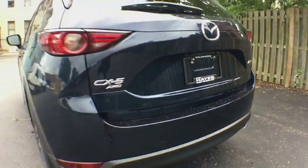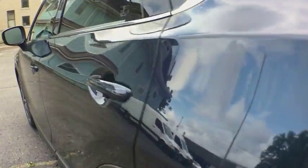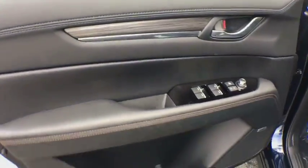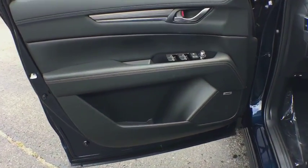All-wheel drive, traction control, stability control, navigation system, anti-lock braking system, keyless entry, power passenger seat, power liftgate, lane departure warning, backup camera, steering wheel audio control, leather-wrapped steering wheel, Bluetooth.